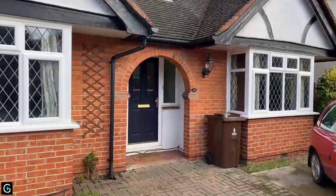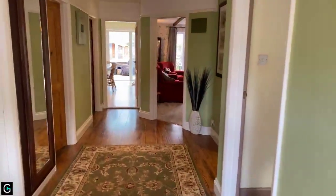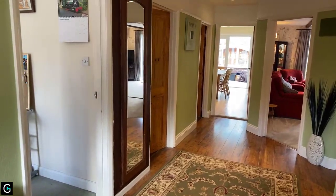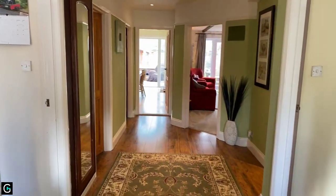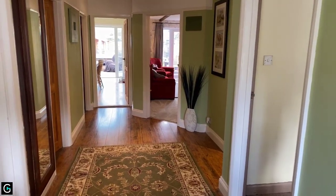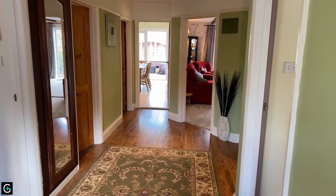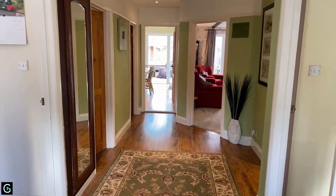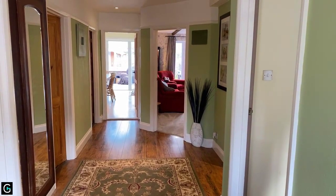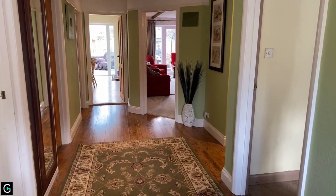We've got an arched entrance porch, rather nice, and through the front door into the entrance hall. Before we start the tour, if you have any questions as we're walking around, and you're watching this live, you can type away and ask any questions. A recording will be saved online later. You'll also notice a 'request a private inspection' button on screen if you'd like to book a physical viewing — just click on that and we'll give you a call.